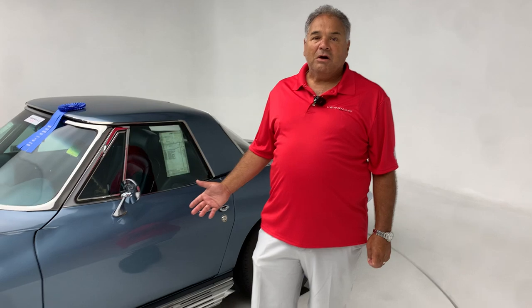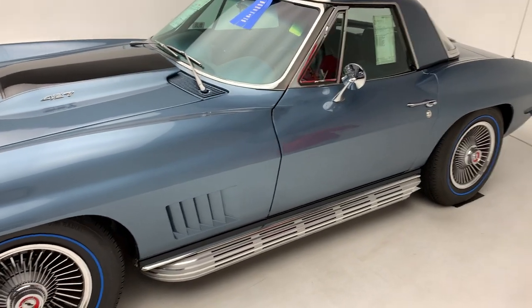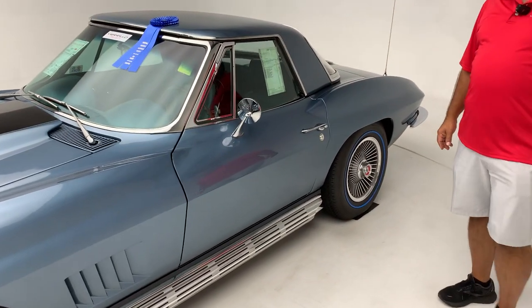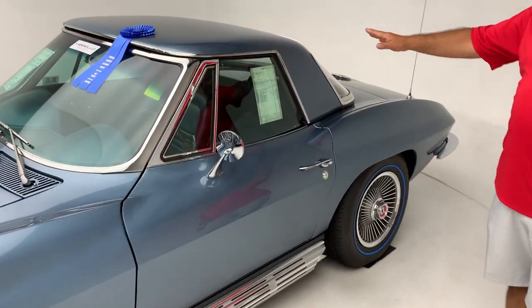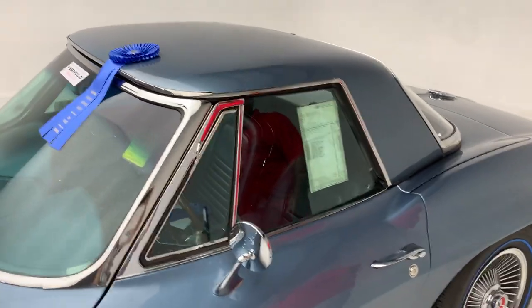This is an amazing car. This car is finished in Lindale blue with a teal blue interior. It has a matching teal blue convertible top, headrest seats, matching hard top. It's an L71, 427, 435 horse.